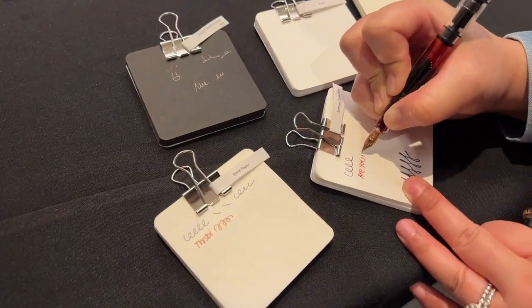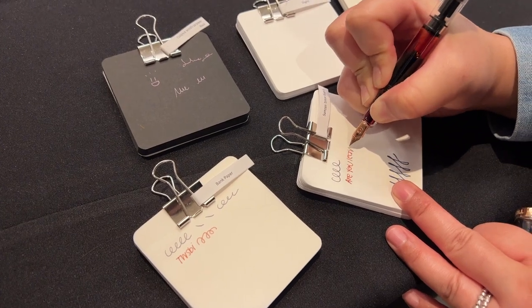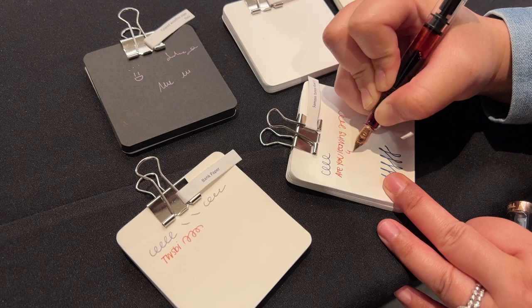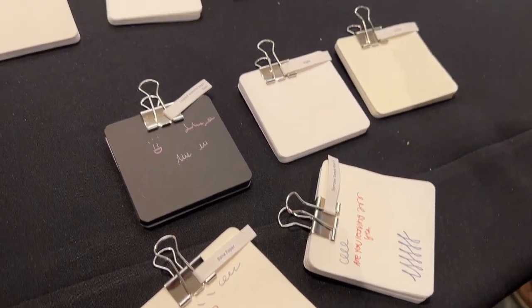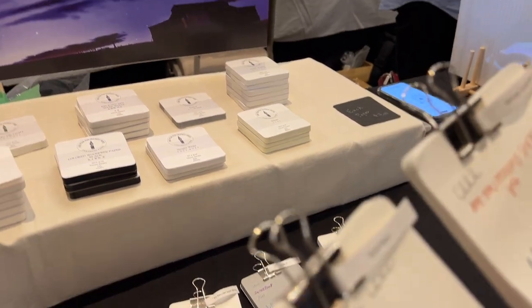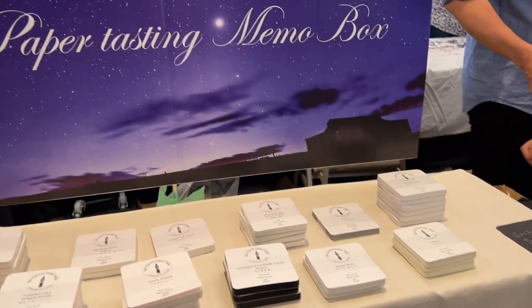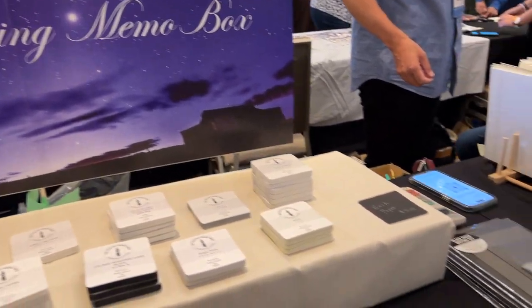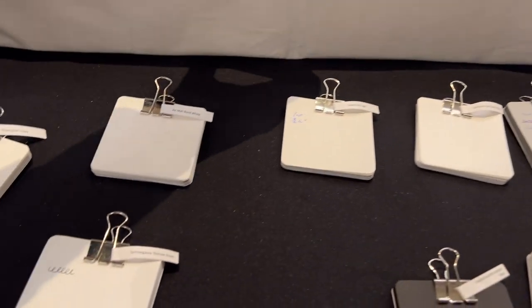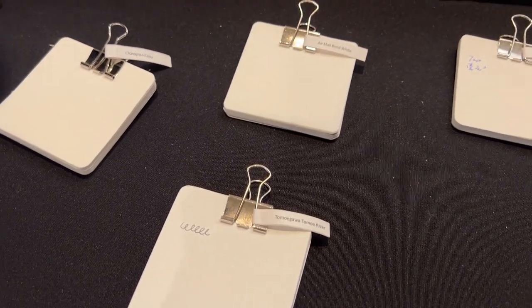Also dropped by briefly at the Yamamoto paper booth. They always have really really fun interesting papers, and they have this whole memo box corner where you can pick up a couple of different memo pads of different paper and kind of create your own memo box. My friends and I tried a couple different things there, and it was really fun to see the different types of paper.